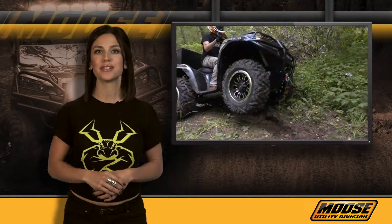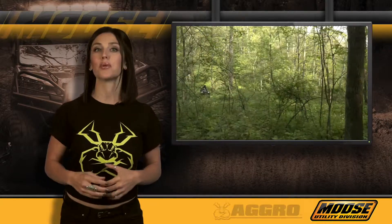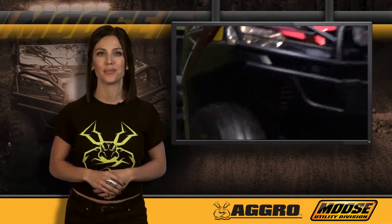Since 1996, Moose Utility Division has dedicated itself to providing enthusiasts with the highest quality and best-performing ATV and UTV products available. Today we're looking at our lineup of Aggro tires, built to conquer the most rugged off-road environments.